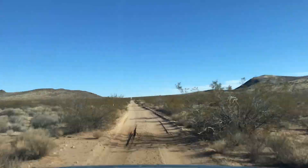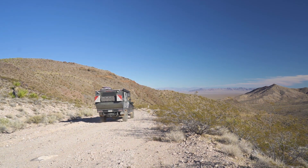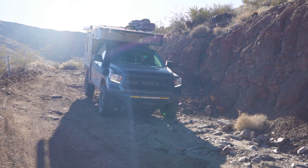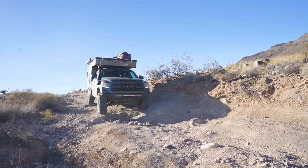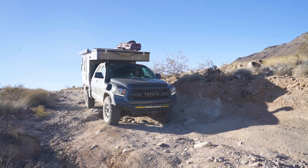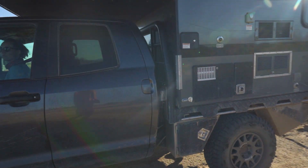From there, we continued on through relatively easy terrain up and over the Newberry Mountains, where things started to get rocky on the way down. Once the terrain leveled back out, we were in the home stretch — yet we still managed to find a way to halt our progress.